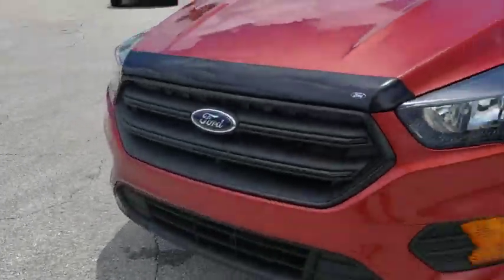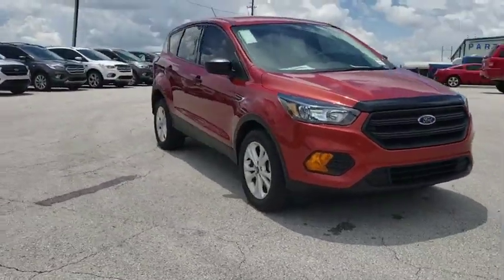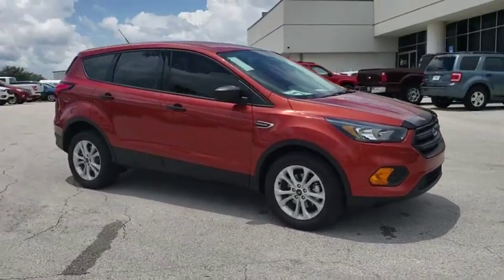Make a great choice today with the 2019 Ford Escape. Gas engines flex, tow, sip and go with Ford Escape.